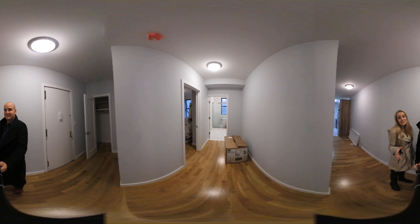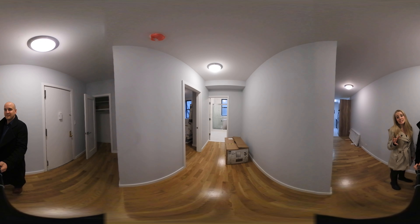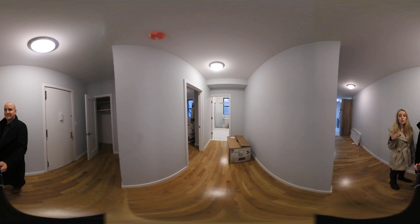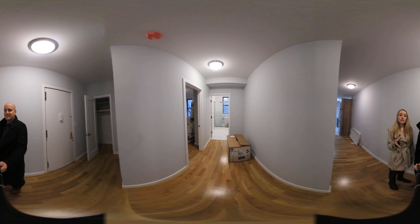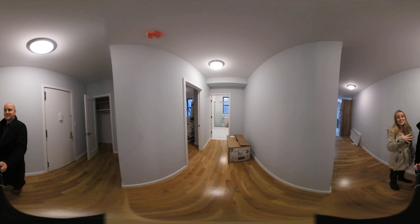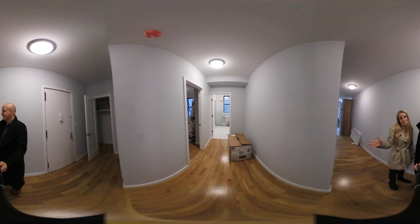If you haven't used a 360-degree tour before, basically if you're on your mobile device, you can just move your phone back and forth or you can scroll to see the rest of the apartment. If you're on your laptop on YouTube, you can also scroll back and forth so you don't have to just look at us the whole time. You can look at anything that you want in the apartment.